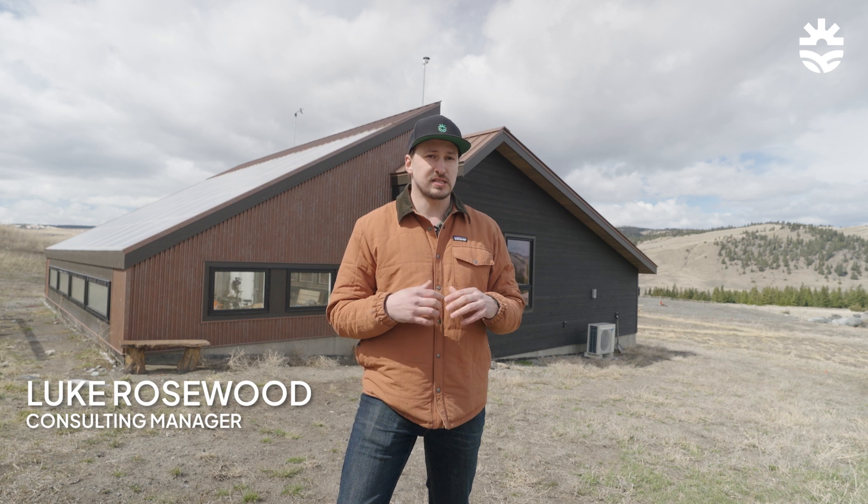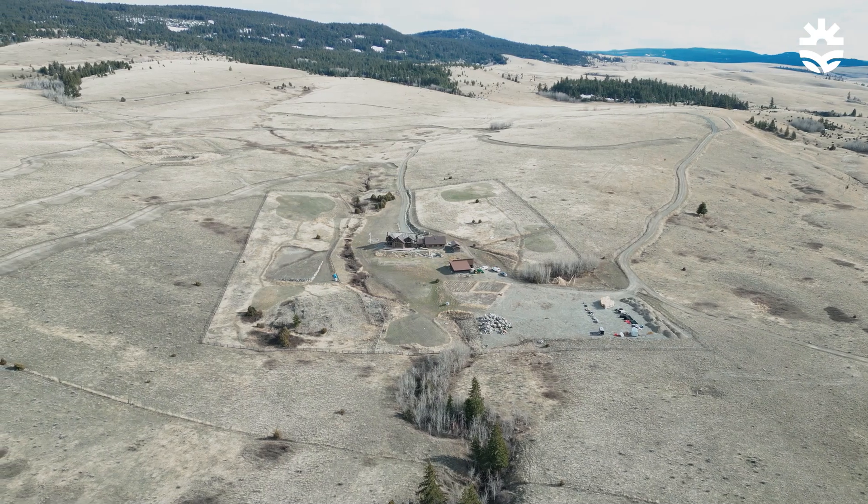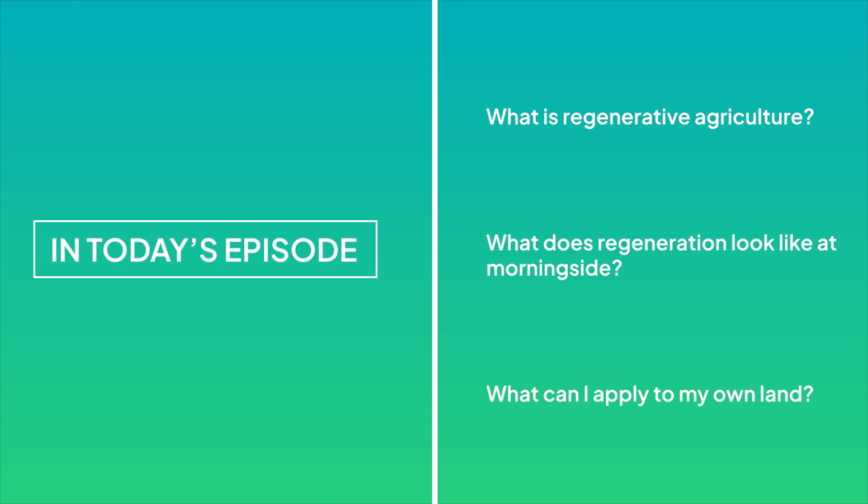Our actions as humans don't always have to have a negative impact on our environment. With regenerative agriculture, we're building systems that improve steadily over time and follow the way nature was designed to operate. This passive solar greenhouse is part of a much bigger picture of regeneration here at Fifth World. We are implementing a design that will allow this entire 160 acres to operate holistically using gardens, greenhouses, livestock and water systems. Today I want to explain what regenerative agriculture is, what regeneration is going to look like here at Morningside, and how you can apply different principles on your own land. Regenerative agriculture isn't just for certain people — it's something anyone can apply.